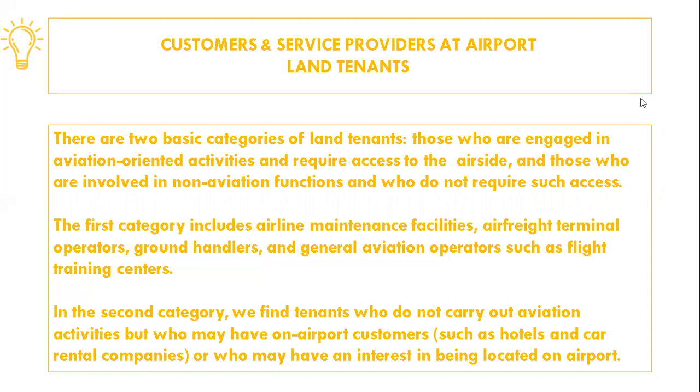The first category includes airline maintenance facilities, air freight terminal operators, ground handlers, and general aviation operators such as flight training centers. In the second category, we find tenants who do not carry out aviation activities, but who may have on-airport customers such as hotels and car rental companies, or who may have an interest in being located on-airport. These tenants have long-term agreements with the airport operator and pay rent based on the amount of land leased from the airport.